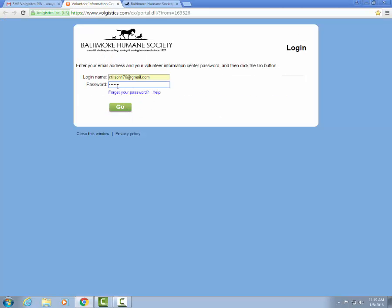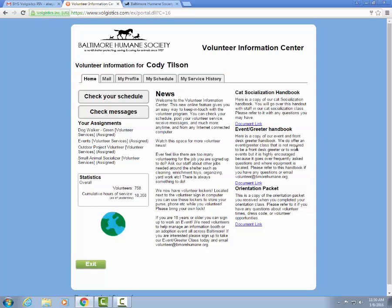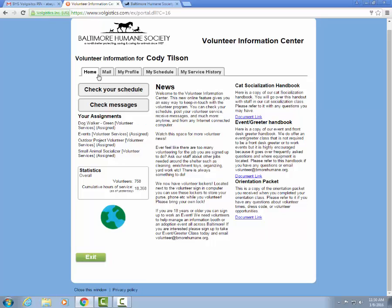If you ever forget your password you can always click the 'Forget your password' link. Once you log in it will bring you to the volunteer information system home page. Over here on the left hand side you can see your assignment section. Once you've completed orientation class, every volunteer will be able to sign up as a cattery cage cleaner and a kennel assistant.